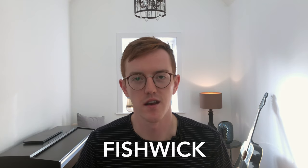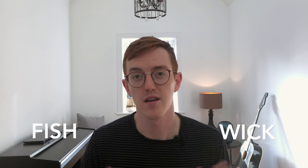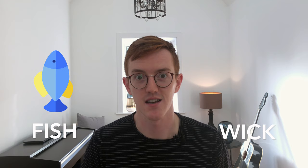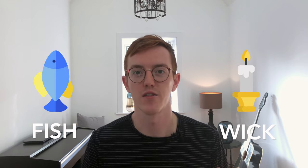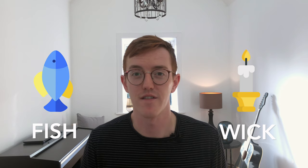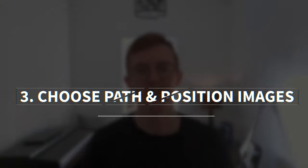Let's use my surname as an example. You've got 'fish' and 'whip' — effectively two words. You could apply an image for fish obviously, and then maybe a candle wick for the 'wick'. To make it more interesting you could combine the two and perhaps have a fish-shaped candle, or maybe even make it so that when the candle burns it smells like fish. Next, choose a path and position the images in your home. You want to make sure that the path is as linear as possible so you're not doubling back over the same locations.